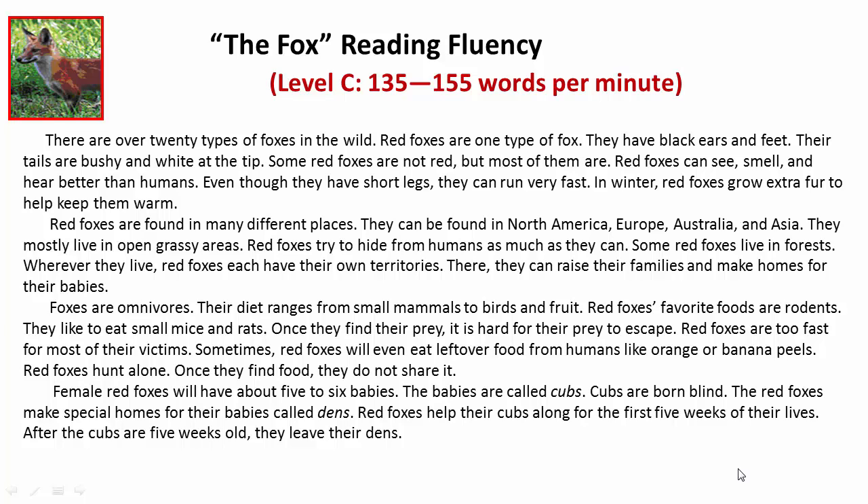Foxes are omnivores. Their diet ranges from small mammals to birds and fruit. Red foxes' favorite foods are rodents. They like to eat small mice and rats. Once they find their prey, it is hard for their prey to escape.